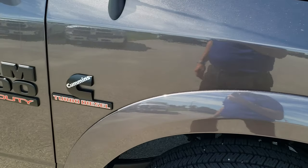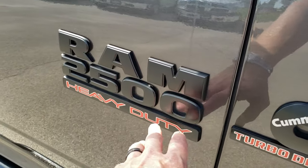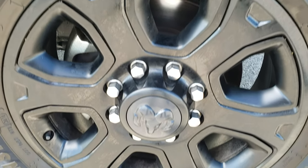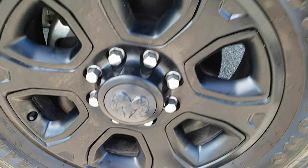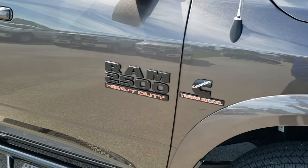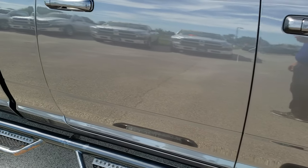Passenger's side fender, no dents or dings on that. You also get the blacked out RAM 2500 and Cummins logo. Passenger's side rim, no scuffs or scrapes on that. And as you go down this side of the truck, you can see just how clean that body is — how reflective and mirror-like that paint is.